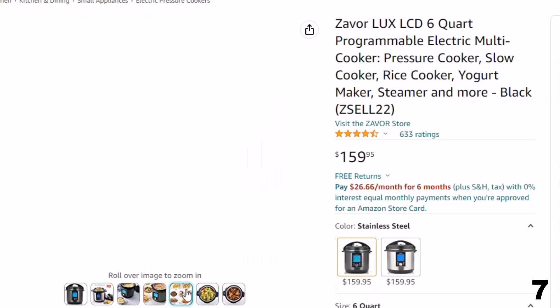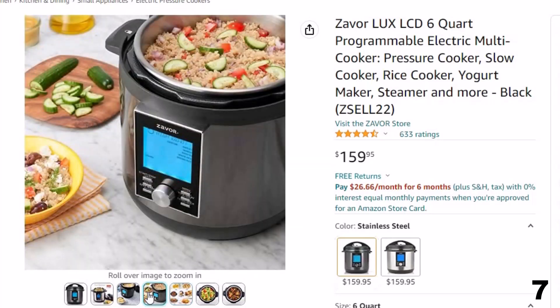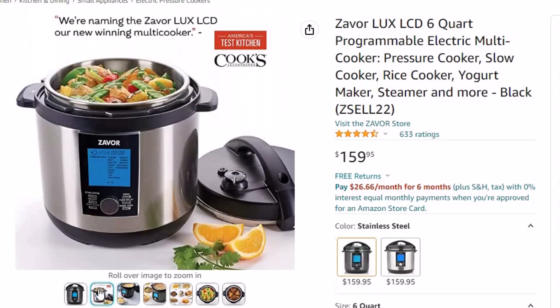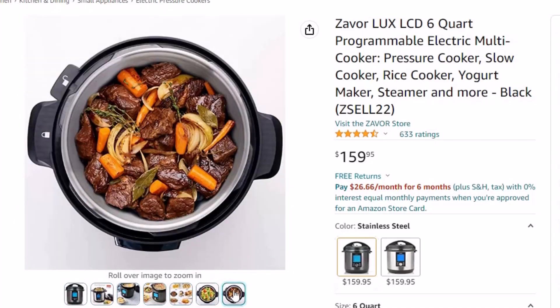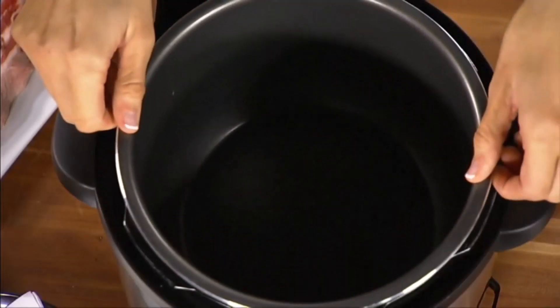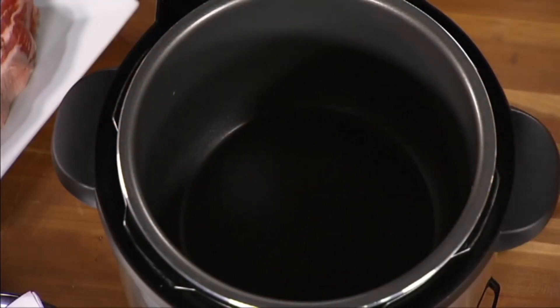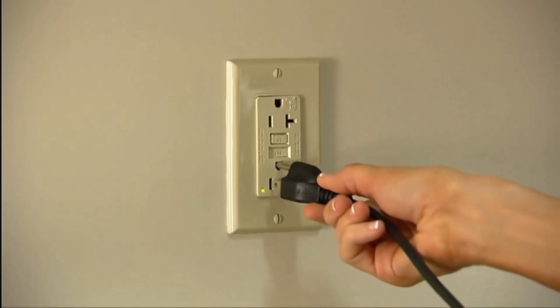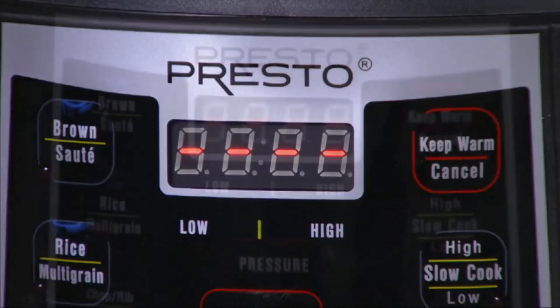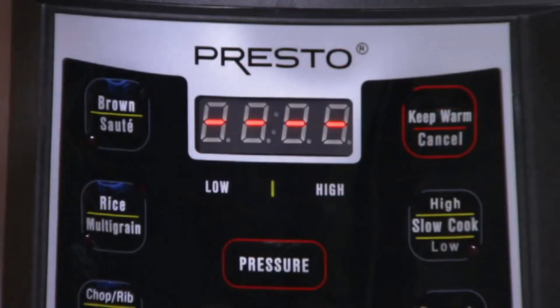The white rice setting cooks rice as a traditional rice cooker would, using only steam. The flex function allows you to use the unit as a pressure cooker or traditional stock pot. Yogurt allows you to prepare homemade yogurt with an easy-to-follow two-step process. All food settings come with their own preset cooking time, temperature, or pressure level. The sauté function allows you to sauté foods in the same pot before cooking. Steam cooks your vegetables and fish with steam to preserve their nutrients. Keep warm launches at the end of cooking, and time delay allows you to delay cooking up to 6 hours. Assisting icons show when the unit is preheating, cooking, and if the lid needs to be opened or closed.